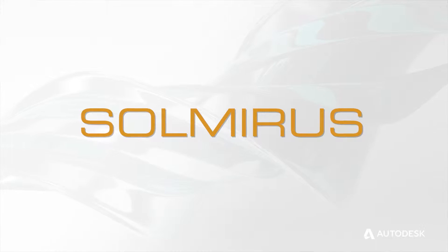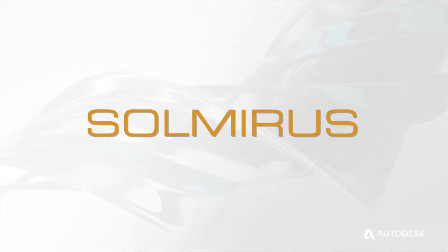For me and for Solmiris, it's important that we have the very best tools at our disposal, and the monthly desktop subscription allows us to do that in a way that we can afford. Solmiris is a group of scientists, engineers, and designers gathered together to work on scientific instrumentation. We're primarily focused on space science and space science education.